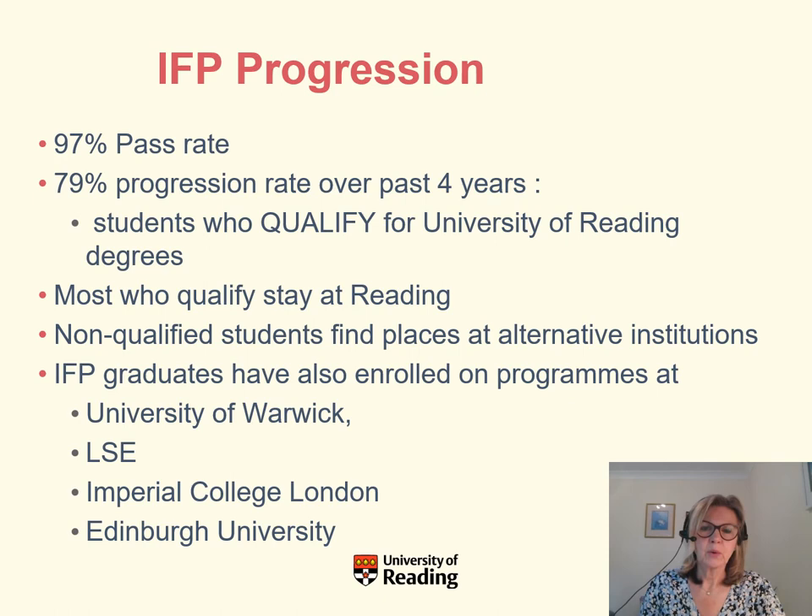When you finish your IFP year, you progress to your intended undergraduate degree. About 97% of our students pass the programme, and around 80% each year qualify for their University of Reading degree. The majority do prefer to stay at the University of Reading, as they make friends and enjoy the teaching here. Some students may choose to go elsewhere, and we've placed students at universities including the London School of Economics, Warwick, and Imperial College London. We also help any students who haven't progressed to their chosen degree find a place at another UK university.